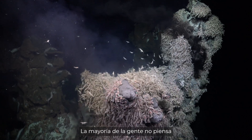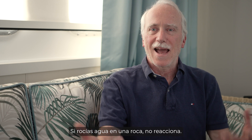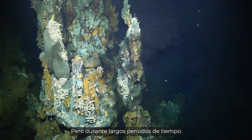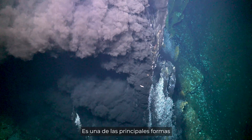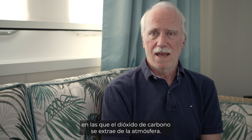Most people don't think about water-rock interactions. If you spray water on a rock, it's not going to react — you don't see anything happening. But over long periods of time, there are exchange reactions that happen that affect atmospheric chemistry. It's one of the main ways that CO2 gets taken out of the atmosphere.